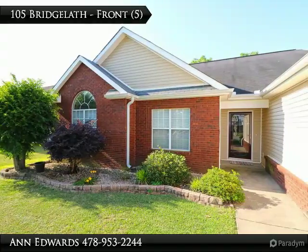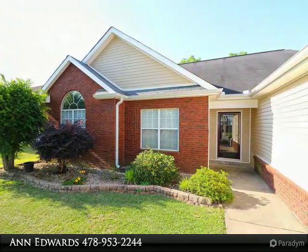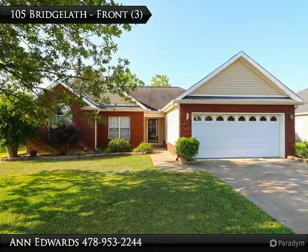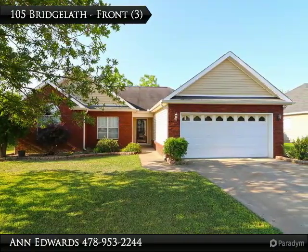Laminate and tile floors in living and wet areas. Carpet in two spare bedrooms. Large master bath with garden tub and separate shower, new toilet.